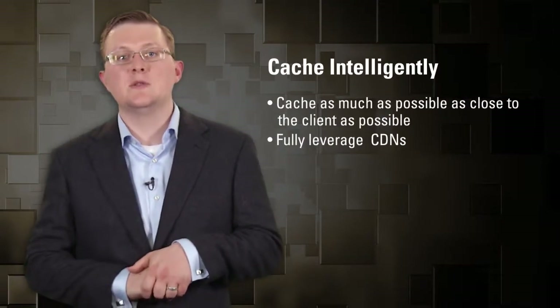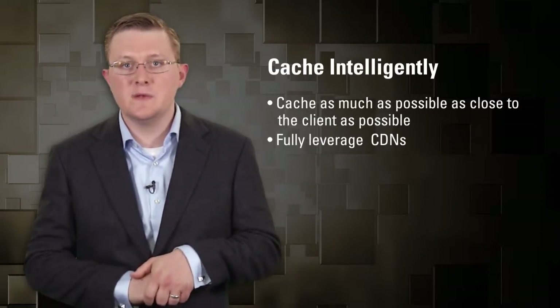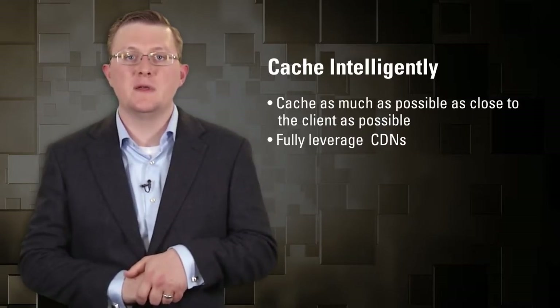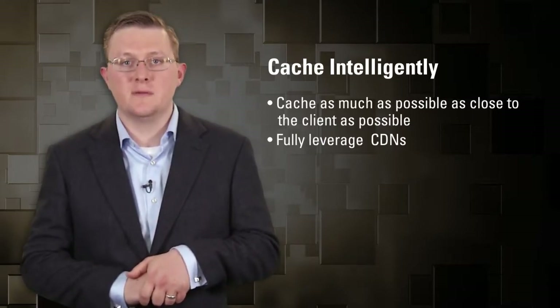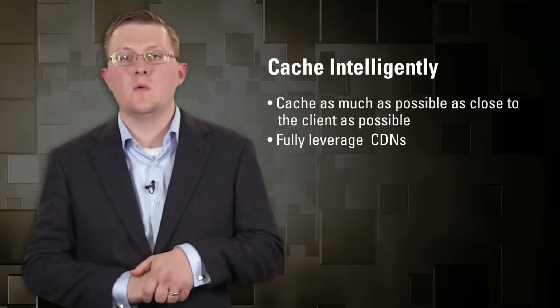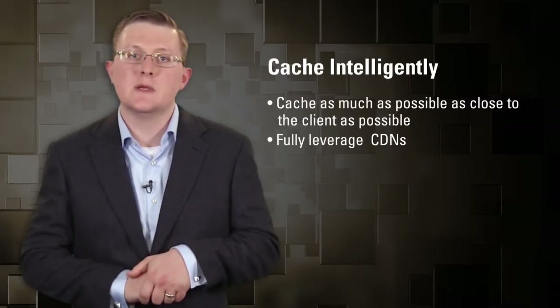It's also important to cache intelligently. Many of our e-commerce customers offload 90-plus percent of their page views directly to the content delivery network or a load balancer. Most e-commerce and web traffic is for the same stuff — the anonymous homepage, the footer, the header — content that never changes. You can cache that somewhere else, whether at a load balancer or CDN, and only make calls back to get the dynamic content when you actually need it.